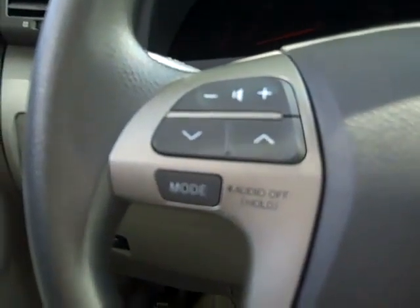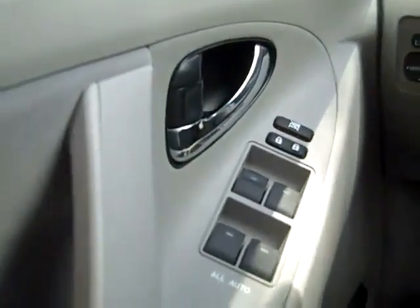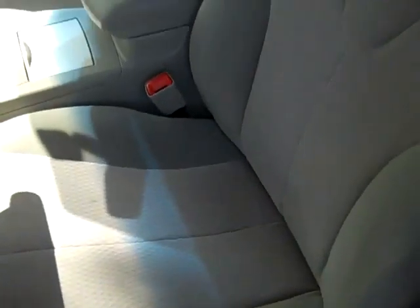There are media controls on the steering wheel, cruise control, power driver's seat, and power windows, locks, and mirrors. The interior is in nice condition and the seats are cloth.